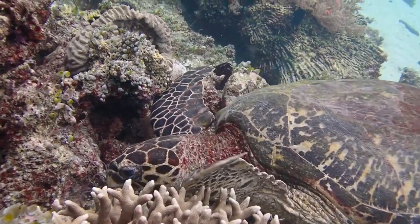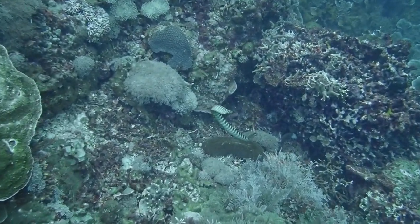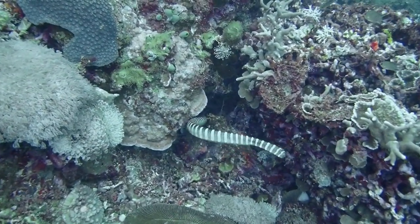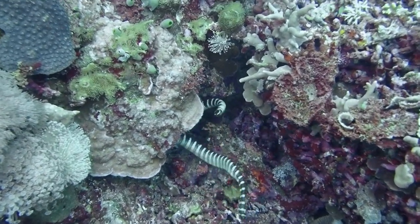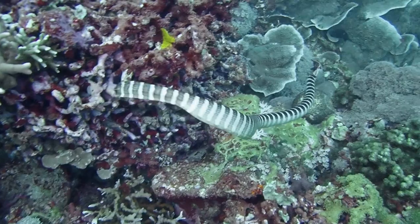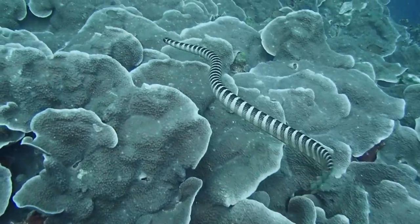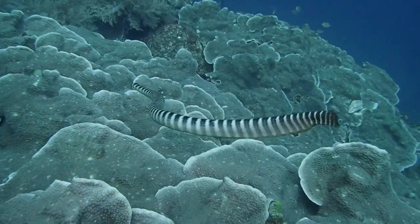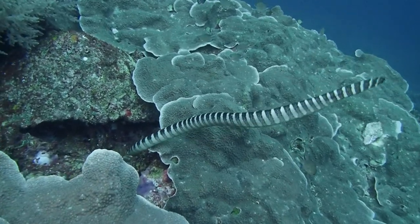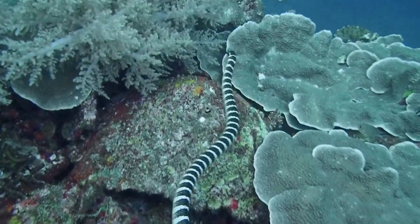Same day, different side of Apo Island — this is at a dive site called Chapel. This is a sea snake, specifically a yellow-lipped sea krait. Some of my friends at Silliman University marine lab believe there might be Philippine endemics in this genus, Laticauda, so this might actually be a different species than Laticauda columbrina, which is normally found in the Indo-Pacific.